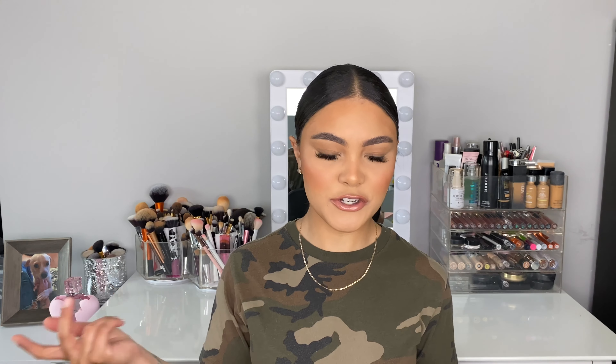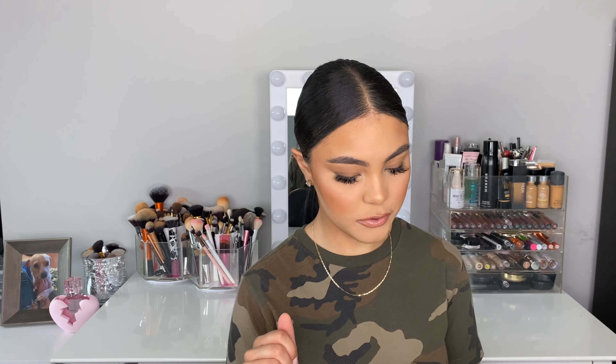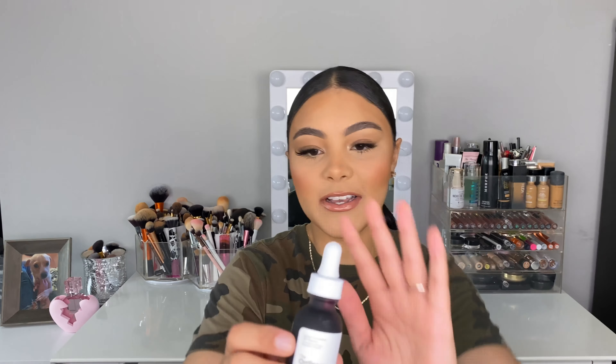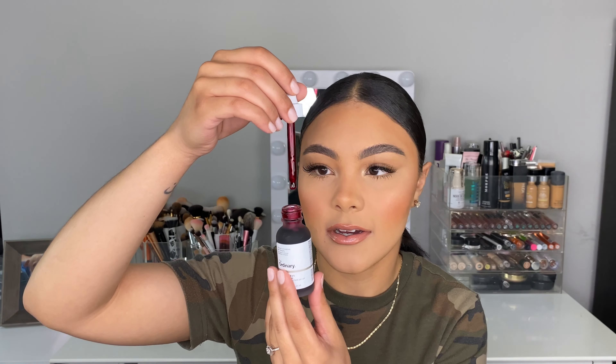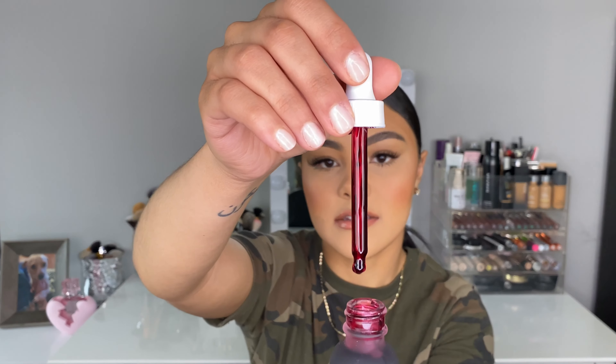The last item is another one from The Ordinary: the AHA 30% plus BHA 2%. I'll be honest — I don't know what AHA or BHA stands for, but they sound good and I'll research them after this. It's a 10-minute exfoliating facial and I'm so excited to try it. Look how dark and red it is in the bottle — it is so crazy.